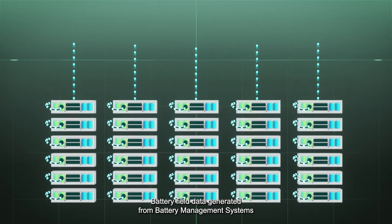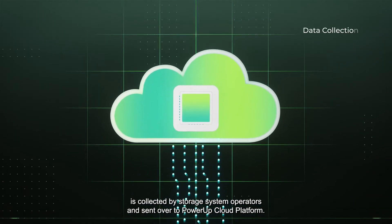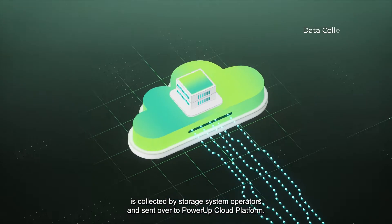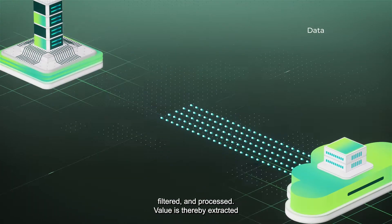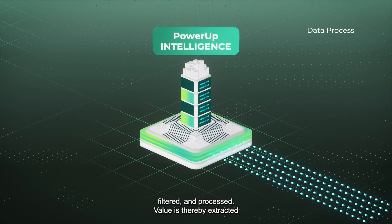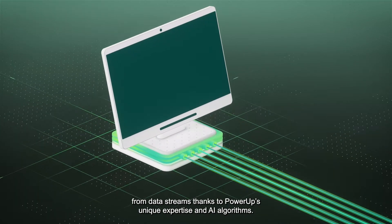Battery field data generated from battery management systems is collected by storage system operators and sent over to PowerUp Cloud Platform. Inside the platform, this raw data is cleaned, filtered, and processed. Value is thereby extracted from data streams thanks to PowerUp's unique expertise in AI algorithms.